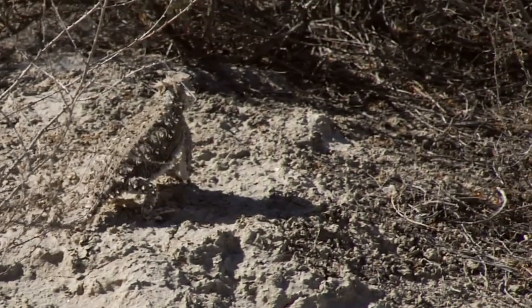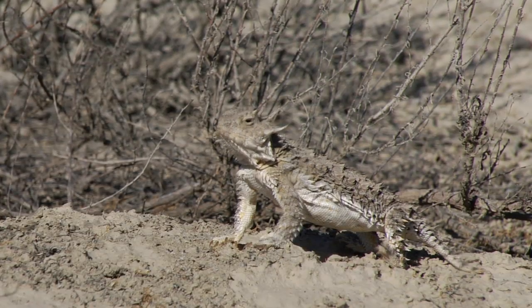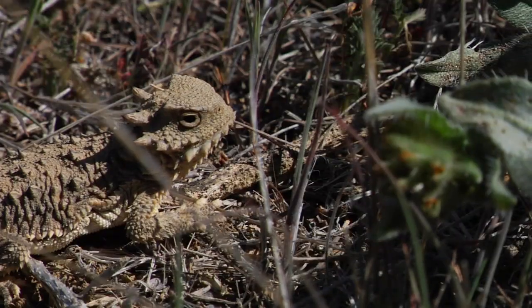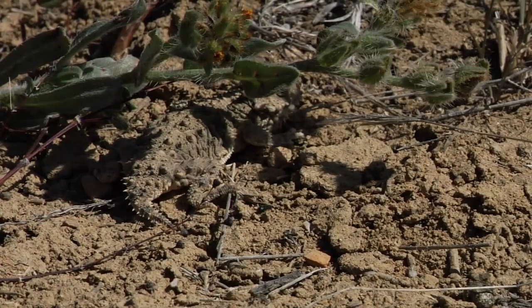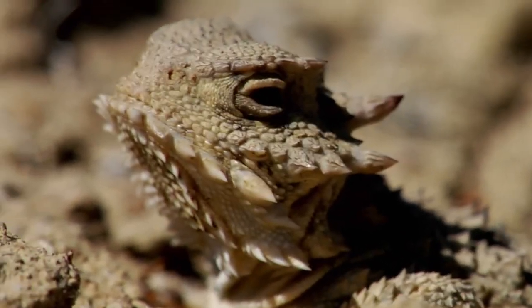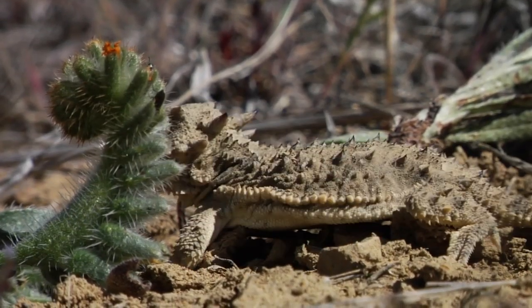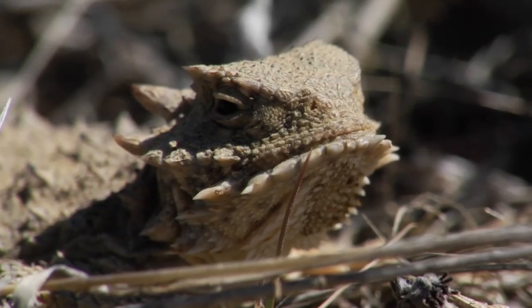Often called horny toads because of their appearance, the coast horned lizard is one of the most unusual reptiles, with amazing adaptations for avoiding predation. These ant-eating lizards use the horns on their head for protection, and when predators threaten, they may get hit with a stream of blood the lizard shoots from the corners of its eyes.